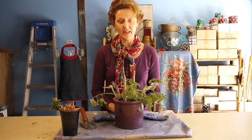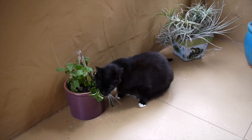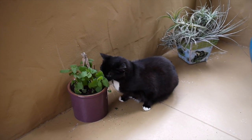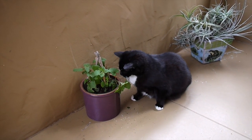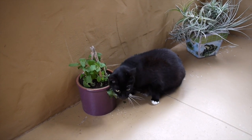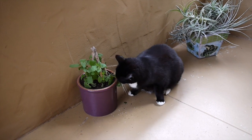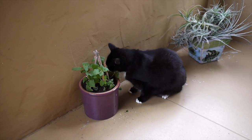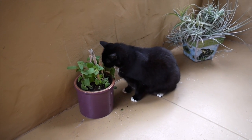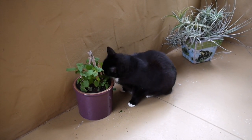As you can see, Oscar is enjoying his nip — chomp chomp! This is actually a new plant; I had to get a new one because the other one got destroyed. That's what happens with catnip. Fortunately, the nursery at our farmers market sells them organically — I'll leave a link to that nursery below.